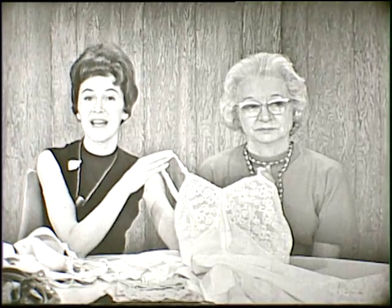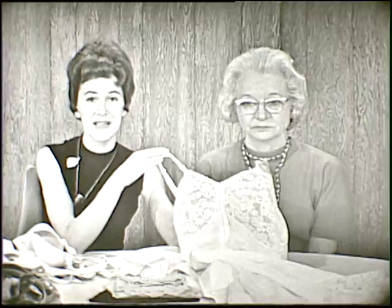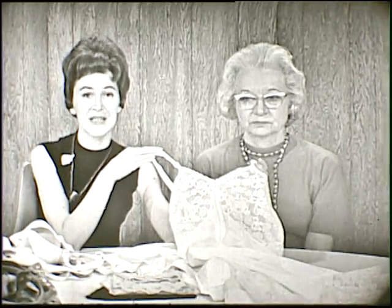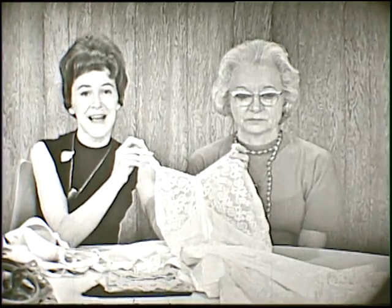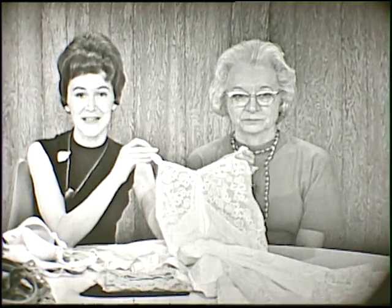Thank you very much, Opal. That's about all the time we have to talk about clothes for the handicapped, but I hope that you've enjoyed our series. I particularly want to thank Opal Roberson, who is our Extension Specialist in Textiles and Clothing here at Iowa State University, for helping you to dress easier and feel just much better in your clothes. We'll see you tomorrow on Today's Homemaker.